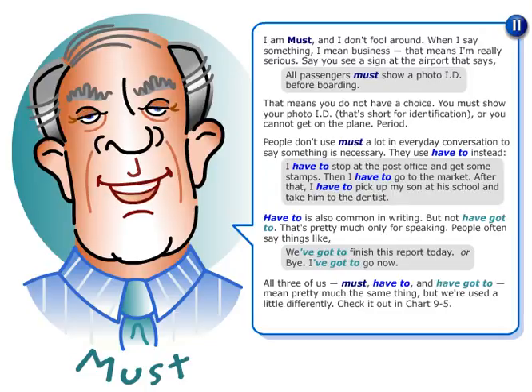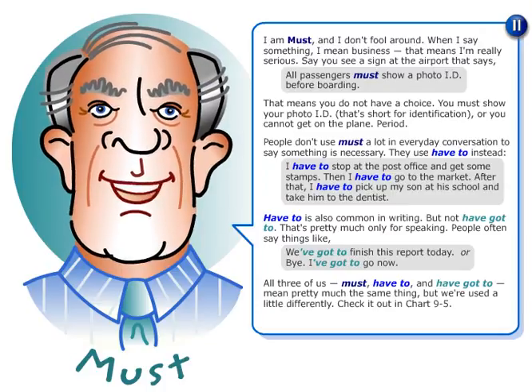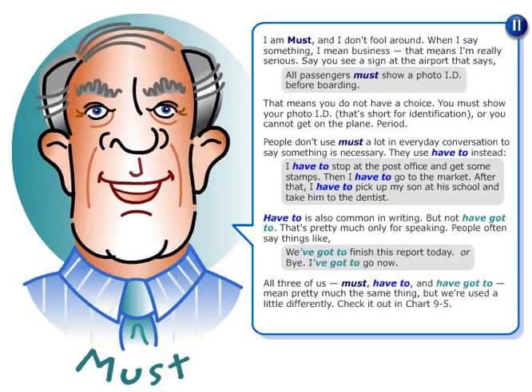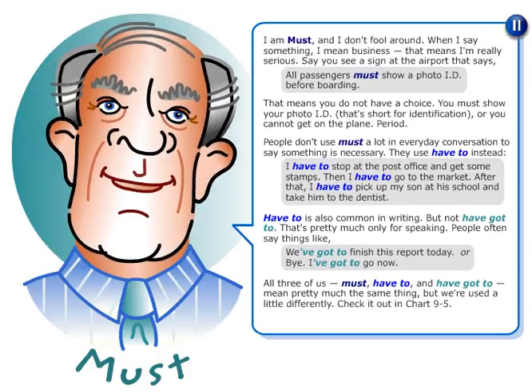Say you see a sign at the airport that says, 'All passengers must show a photo ID before boarding.' That means you do not have a choice. You must show your photo ID — that's short for identification — or you cannot get on the plane, period.